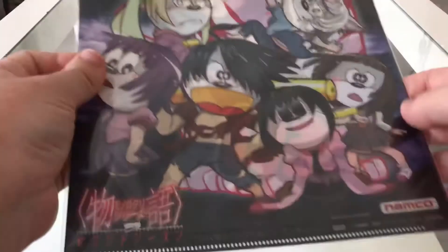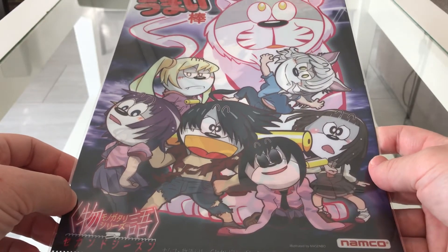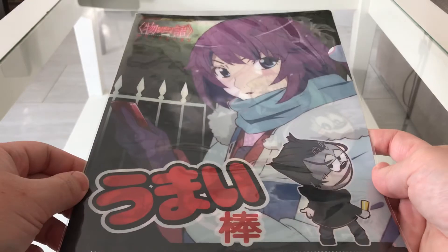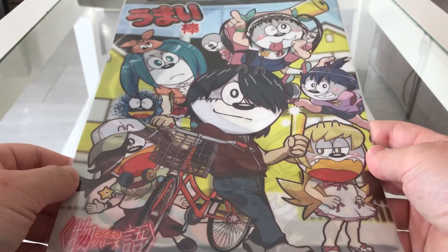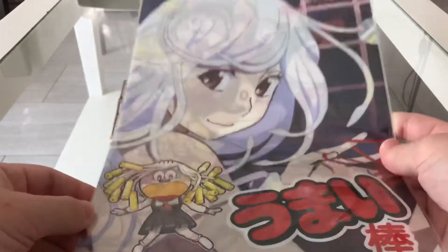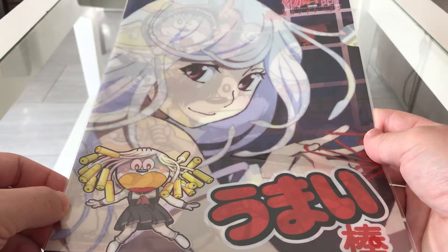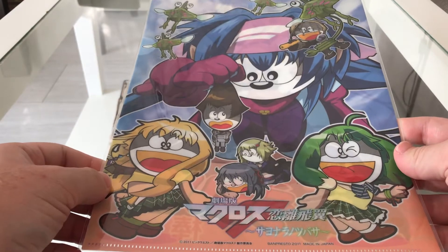And then on to the monocultory series. Then we have Macross Frontier.